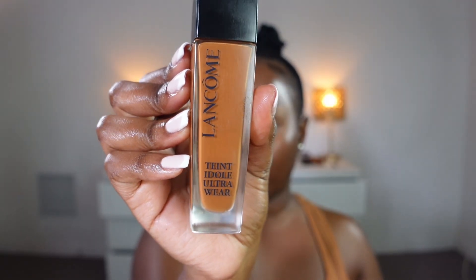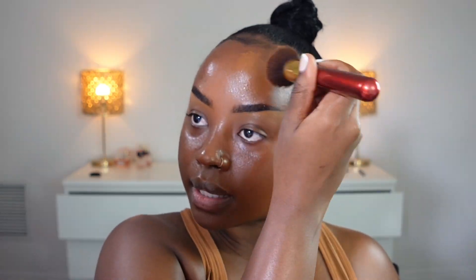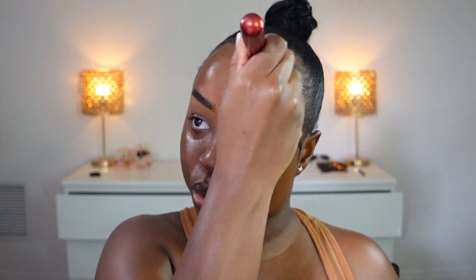Tati Doll Ultra Wear by Lancôme — this foundation is so good. I love it because it's nice and glowy, it has good coverage but it's not too heavy, and it still covers most of my dark marks while keeping my skin glowy, which I love.